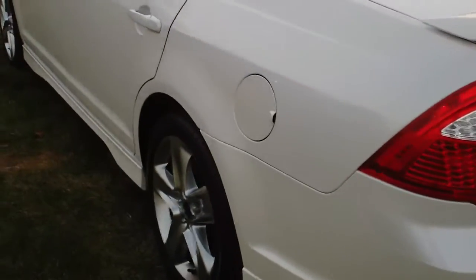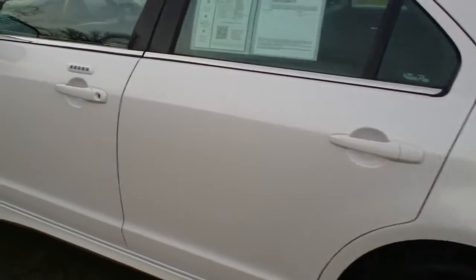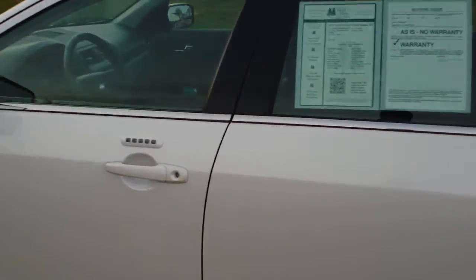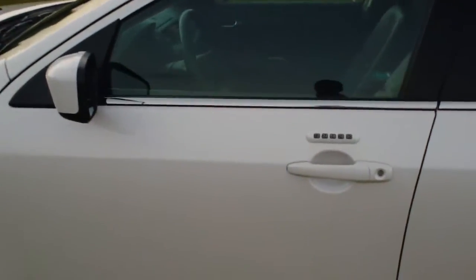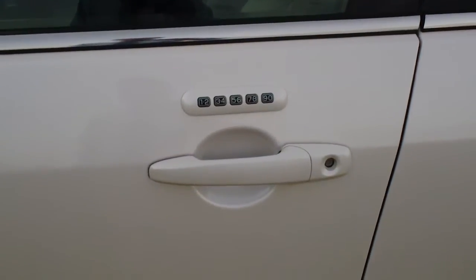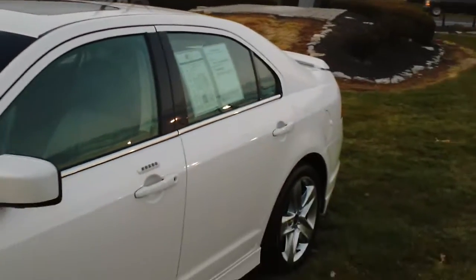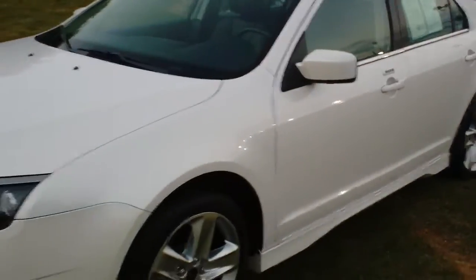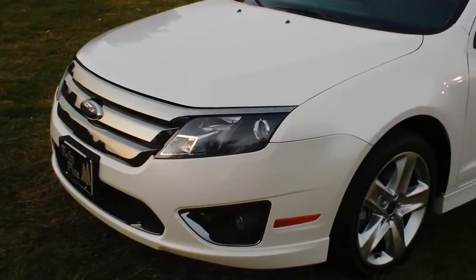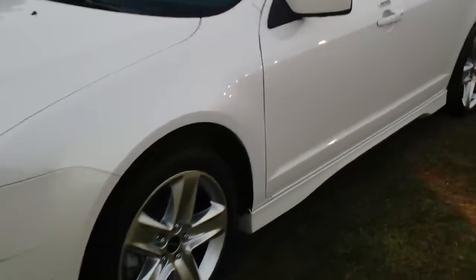Just a beautiful car — it's pearl white with black interior and just packed with a ton of features. It has the keyless entry with the number pad, it's got your sunroof, your rear spoiler. Just a great looking car, which Ford redesigned the Fusion in 2011.